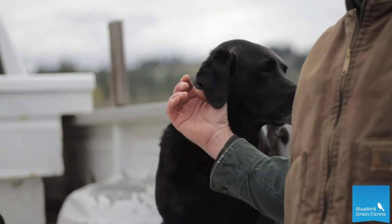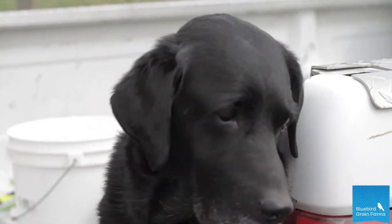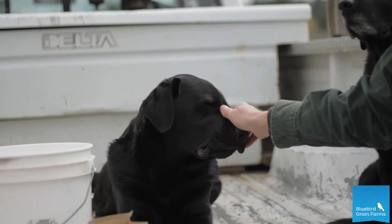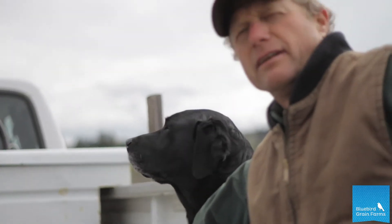These are my two employees. This is Teal, she's our eight-year-old black lab. She's chief tractor operator, and this is her partner Tucker, her young protege. He's three and he is chief gopher digger, and they're usually with me making sure I'm not making too many mistakes out here.